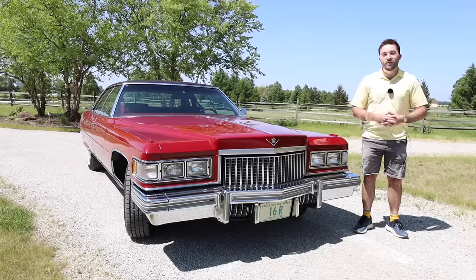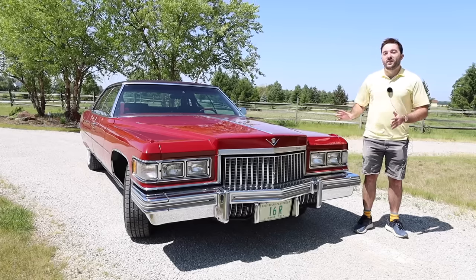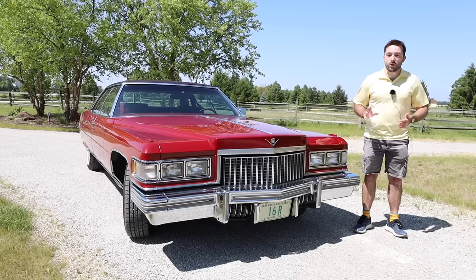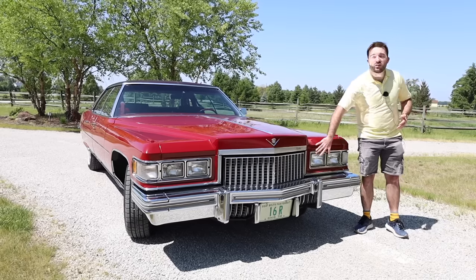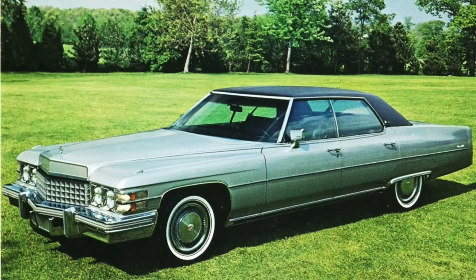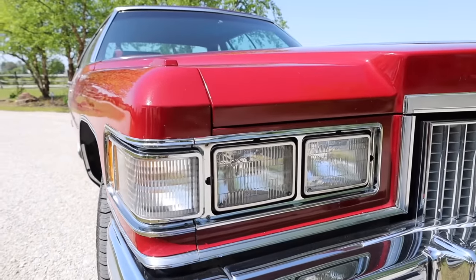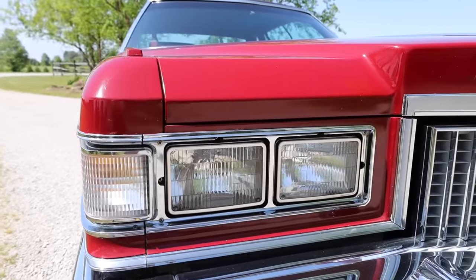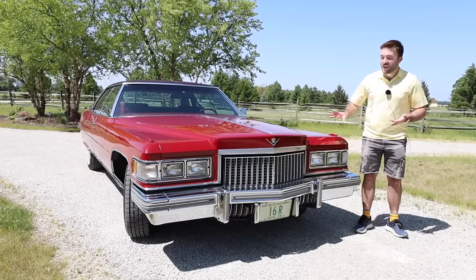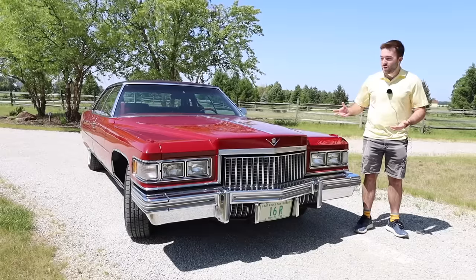Starting off the review of the Sedan DeVille by taking a look at the front end. Being a 1975 model year, it did have several changes compared to 1974. Firstly, this car came with squared-off headlights and cornering lights — the older models would have had rounded headlights. The front fenders are also more squared off compared to 1974, and this blocky design is something that stayed with the Cadillac brand for at least a decade well into the 80s.